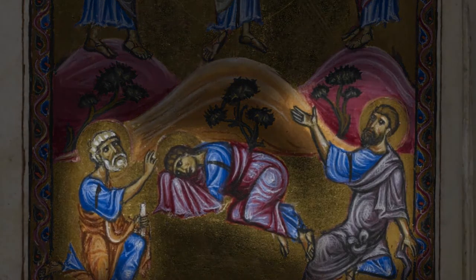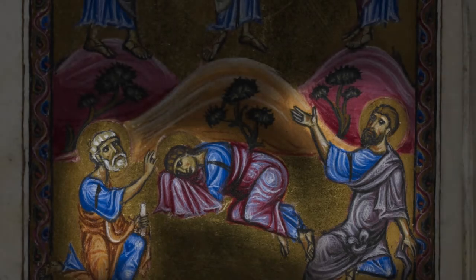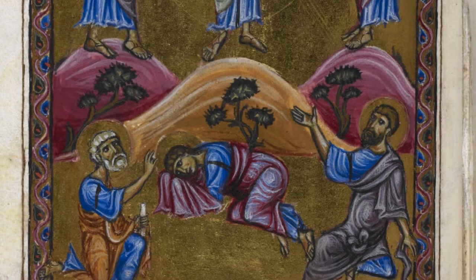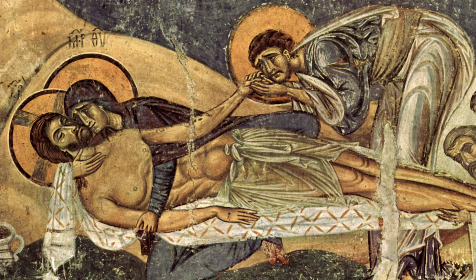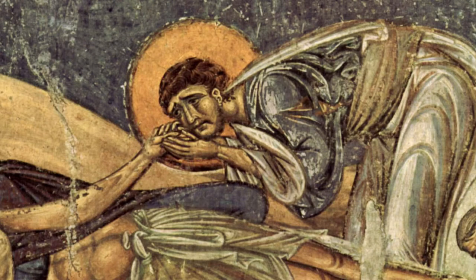The apostles Peter, John, and James show their astonishment in what feels like an acting 101 moment. This exaggerated emotionalism is very typical of Byzantine art at this time, as we also see in a 12th century scene of the Lamentation painted on a church wall in Macedonia.